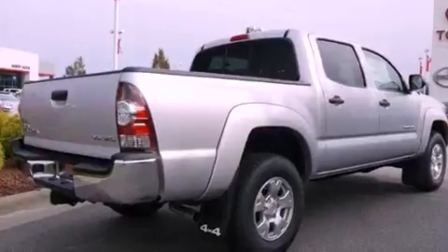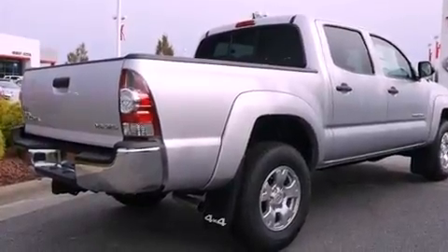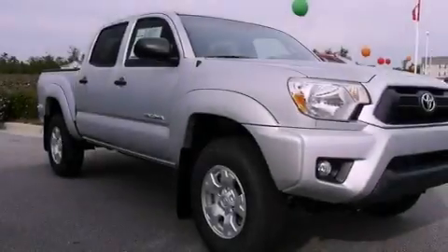It has a 4.0-liter six-cylinder engine, a five-speed automatic transmission, and four-wheel drive.